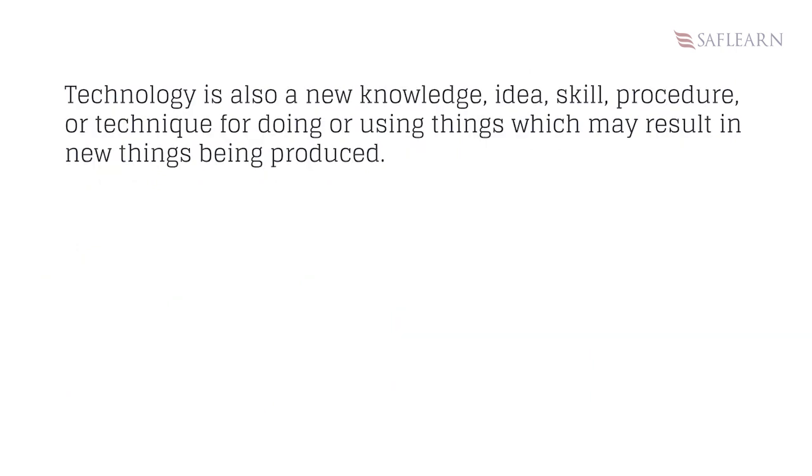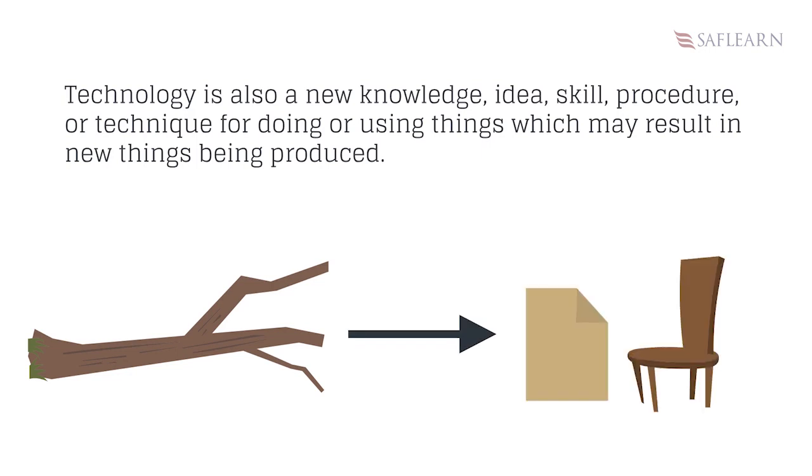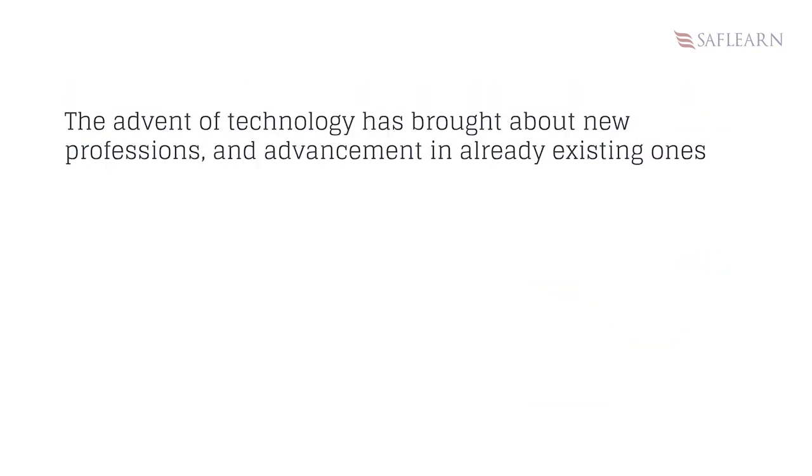Technology is also a new knowledge, idea, skill, procedure or technique for doing or using things which may result in new things being produced. The advent of technology has brought about new professions and advancement in already existing ones.